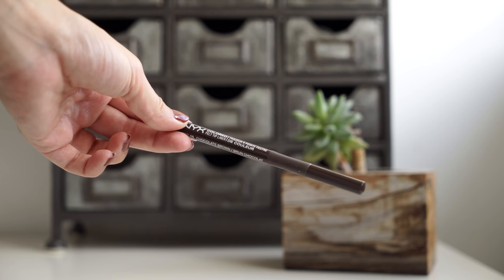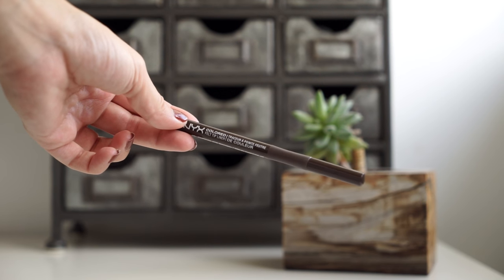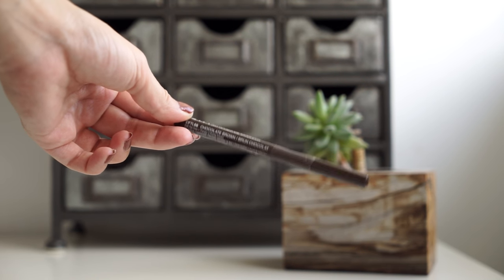Next is the only liquid liner I've been using lately — it's the NYX Colored Felt Tip Liner in Chocolate Brown. These liquid liners can dry out pretty quickly, but they're so inexpensive that I don't really mind. They don't transfer on me and they're matte, so I'll keep repurchasing them.